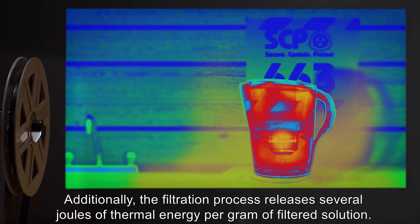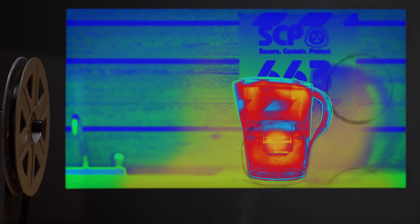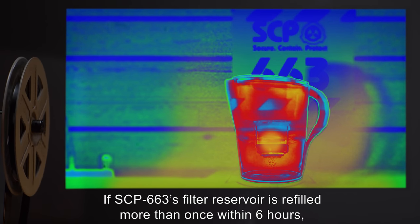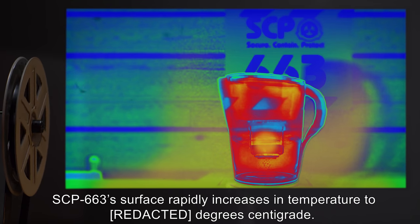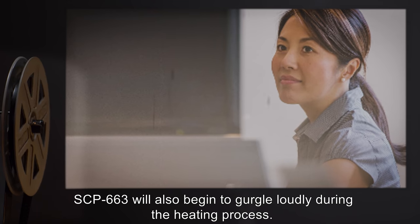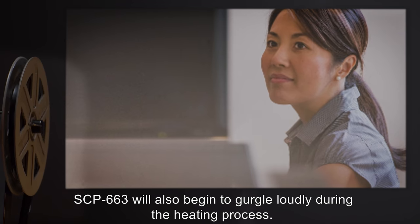If SCP-663's filter reservoir is refilled more than once within six hours, SCP-663's surface rapidly increases in temperature to 100 degrees centigrade. SCP-663 will also begin to gurgle loudly during the heating process.